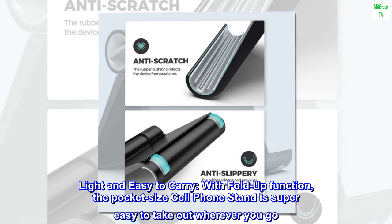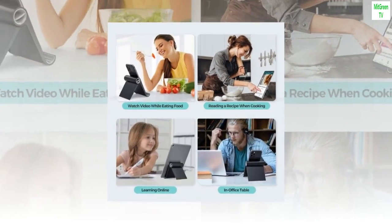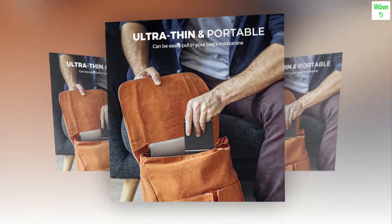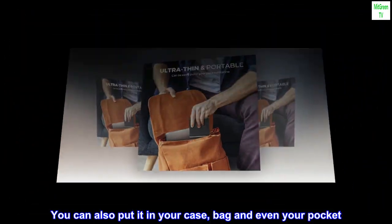Light and easy to carry with fold-up function. The pocket-size cell phone stand is super easy to take out wherever you go — great desk accessories in the office and at home. You can also put it in your bag or even your pocket.